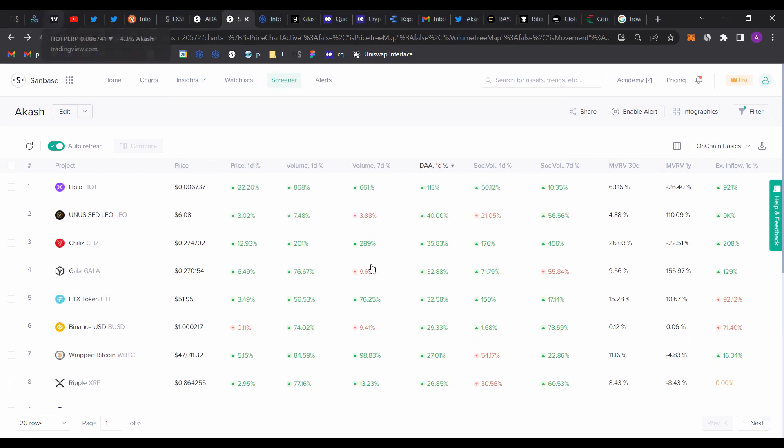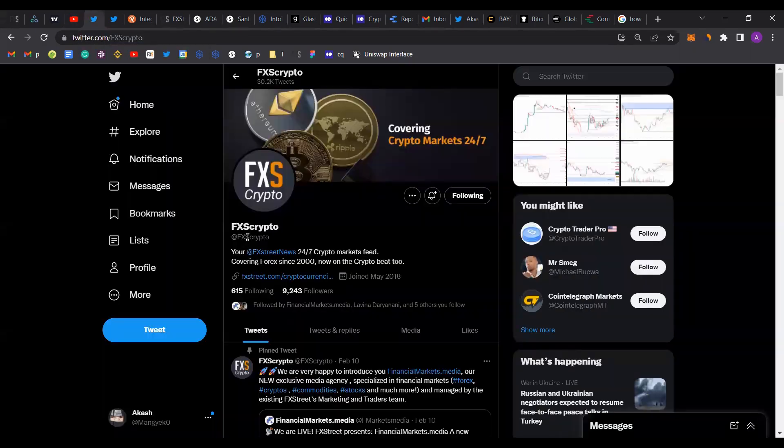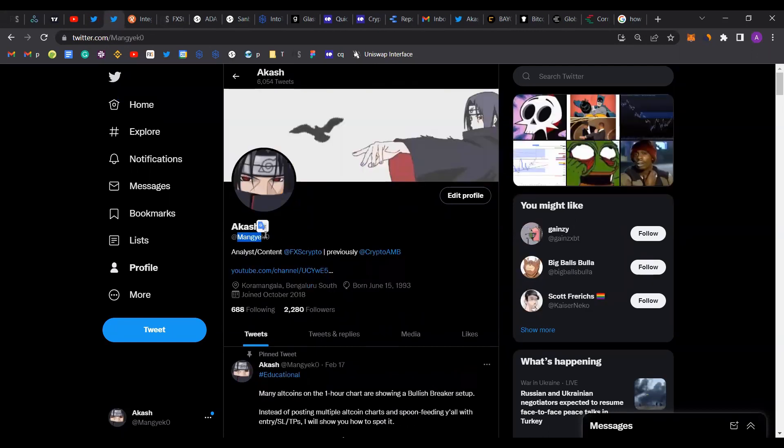Before we dive deeper into the technicals, I want to direct your attention to the FXSuite video channel. If you enjoy the content that we've put out and want to stay updated, please make sure to hit the subscribe button and click on the bell icon. You can follow us on Twitter at FXSCrypto, or at Mangeko with a zero at the end.